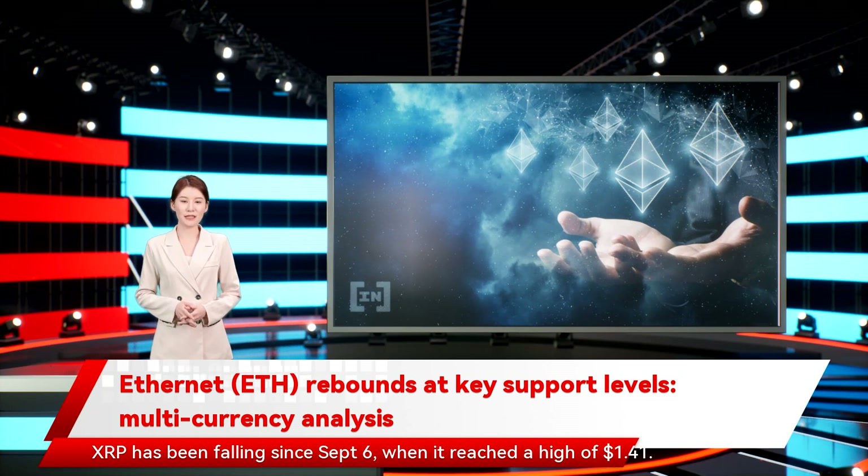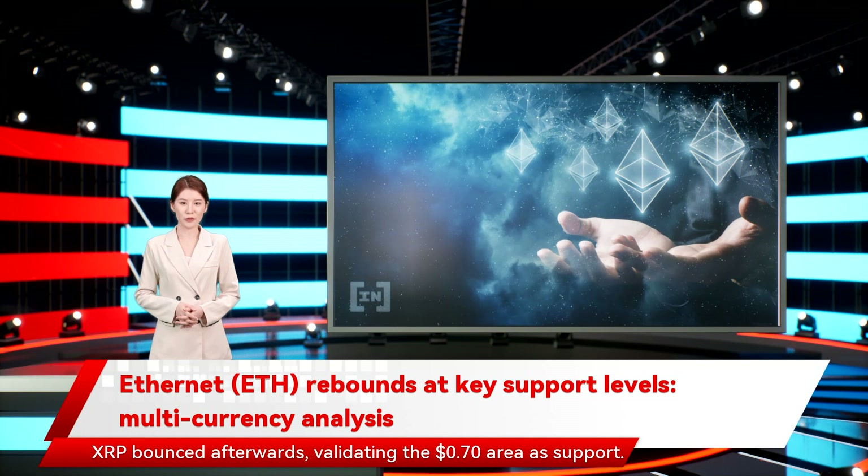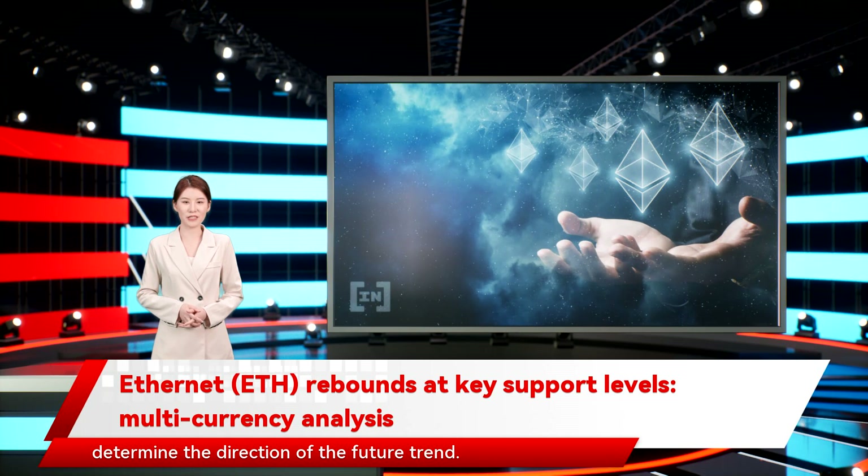XRP has been falling since September 6, when it reached a high of $1.41. The downward movement continued until a low of $0.60 was reached on December 4. XRP bounced afterwards, validating the $0.70 area as support. After a brief increase, it fell back to this level once more on January 10. Whether it breaks down from this level or bounces will likely determine the direction of the future trend.